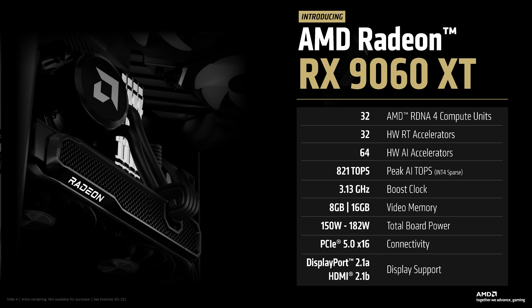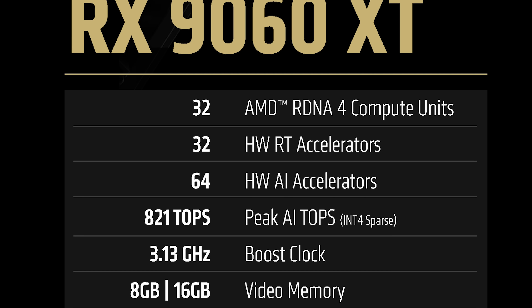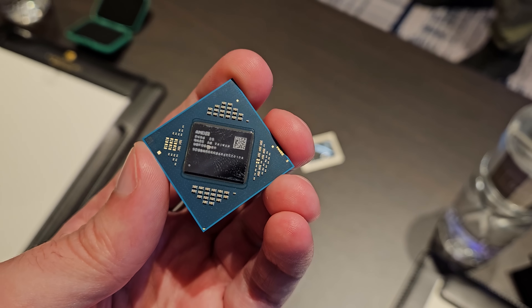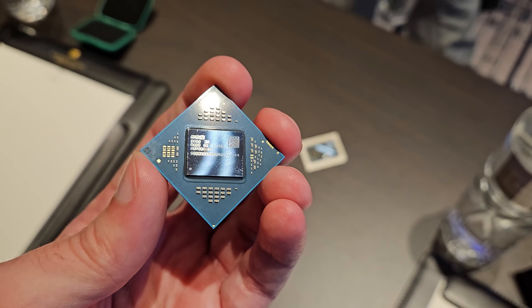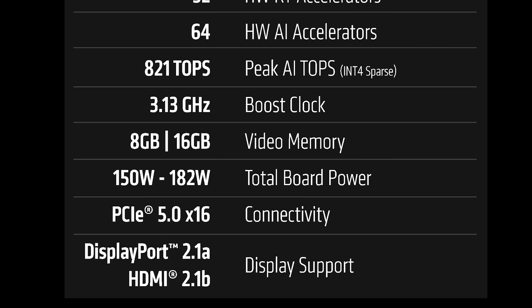Instead of 4096 shader units in 64 SMs, Navi 44 provides 2048 shader units in 32 SMs. The memory bus has also been slashed from 256-bit to 128-bit, though 20 gigabits per second GDDR6 is still being utilized. This results in 320 gigabytes per second of memory bandwidth — again half that of the flagship RDNA 4 model. AMD has not provided game clock information yet, but the boost clock is listed at 3.13 gigahertz, a little higher than the 9070 XT's 2.97 gigahertz. We're also getting a PCIe 5.0 x16 interface, not x8, which is good news for those with older PCIe 4.0 or 3.0 motherboards, along with DisplayPort 2.1 UHBR 13.5 and HDMI 2.1.